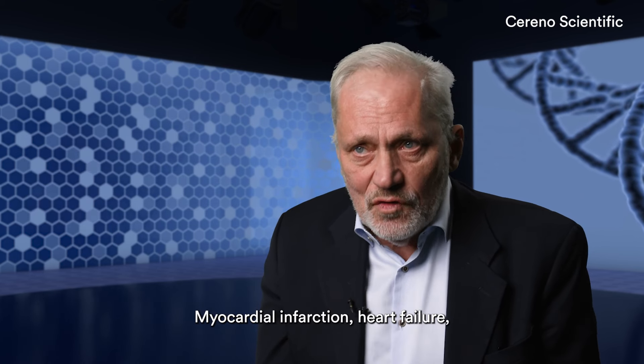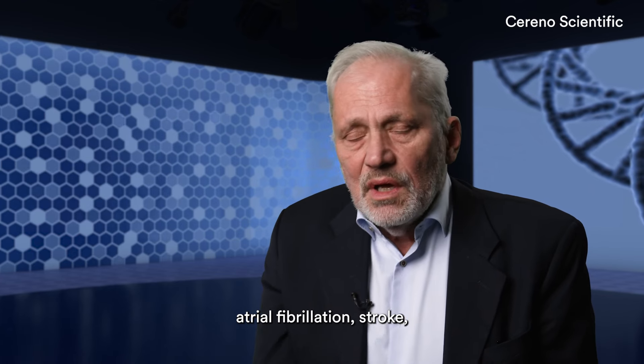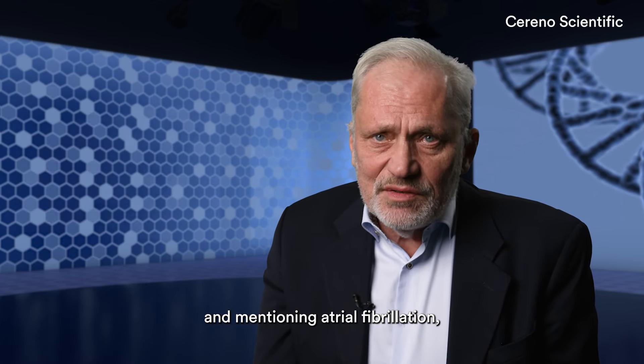Myocardial infarction, heart failure, atrial fibrillation, stroke. And mentioning atrial fibrillation, there are some very interesting observations related to HDEC inhibition in atrial fibrillation.